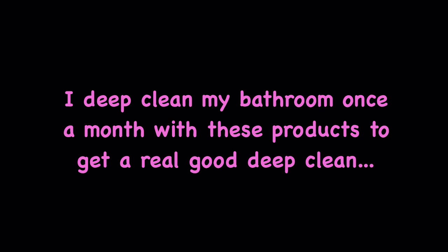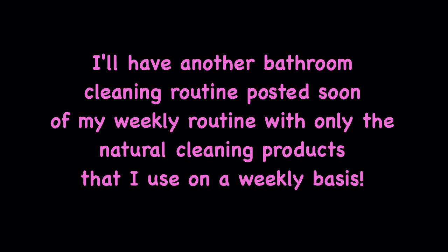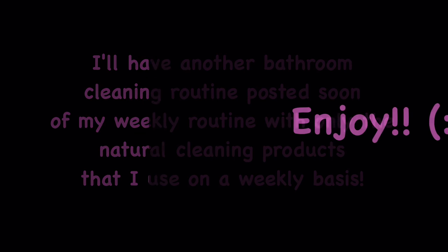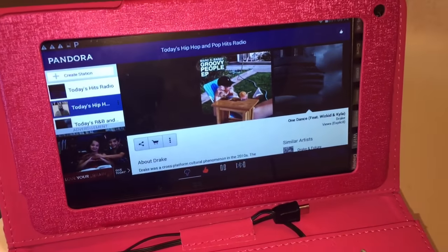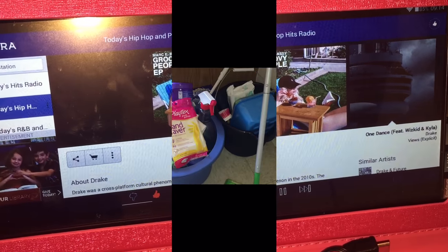Hey guys, so this is going to be my monthly bathroom deep cleaning routine. I use these products once a month and once only — the rest of the weeks I use natural cleaning products, which I'll do a video on soon. The first thing I do to get motivated and stay motivated is usually put some Pandora music on.